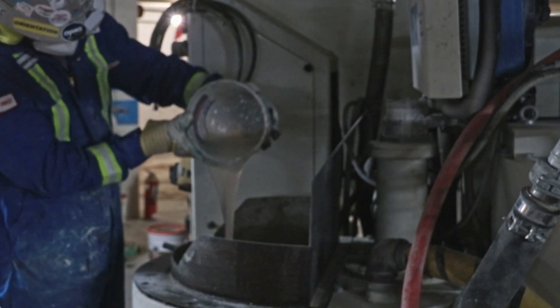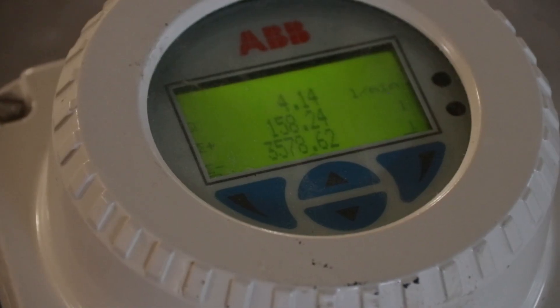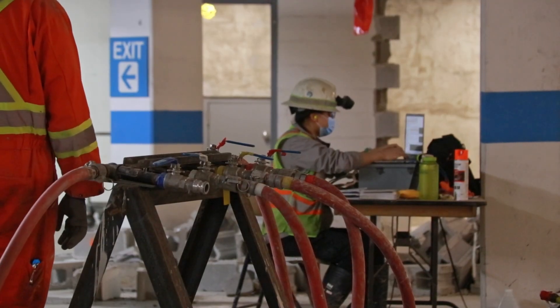The microfine cement grout recipe included several admixtures and was mixed on-site as needed. Grout flow and pressure were monitored in real-time to pre-established targets that were determined by the Lujon testing.